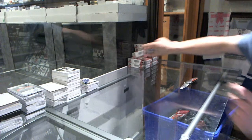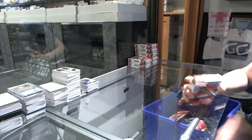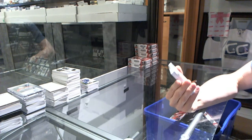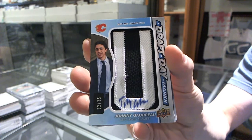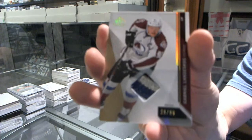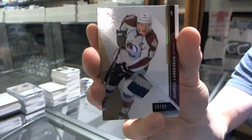Jonathan Druid out of 99, rookie patch for the Lightning. We've got a draft day marks numbered to 35 for the Calgary Flames, Johnny Gaudreau — Johnny Hockey. Draft day marks numbered to 35 for the Flames. We've got a four-color base patch numbered to 99 for the Colorado Avalanche, Gabriel Landeskog. Number to 99 for the Avs, Gabriel Landeskog.